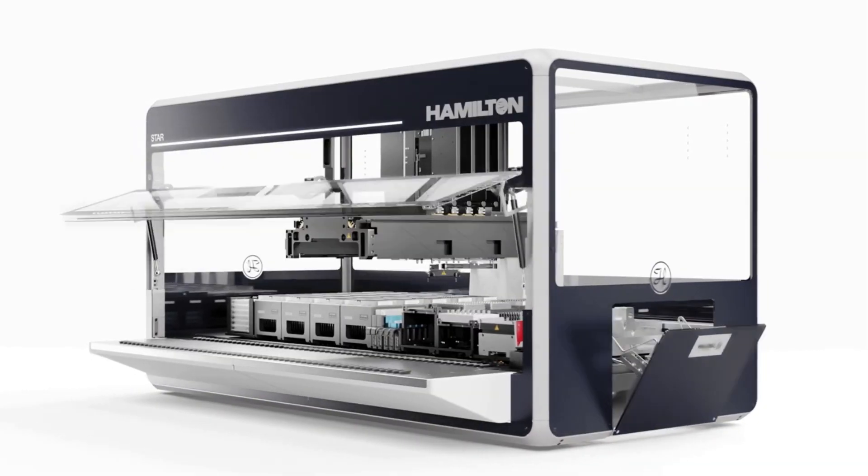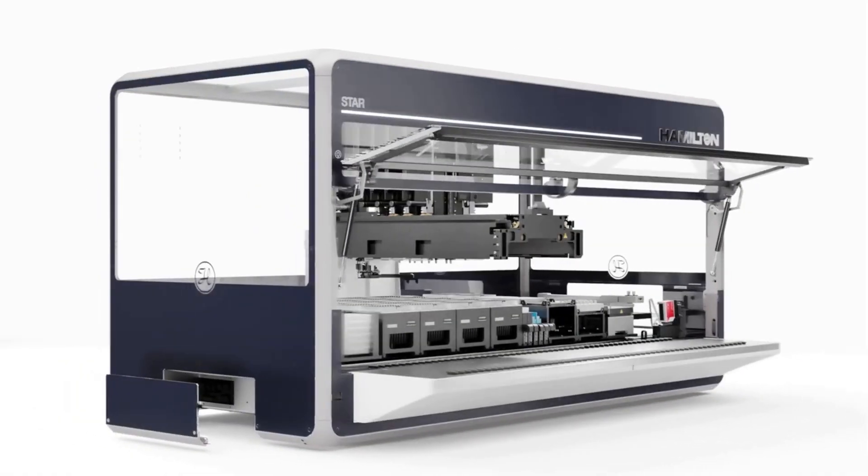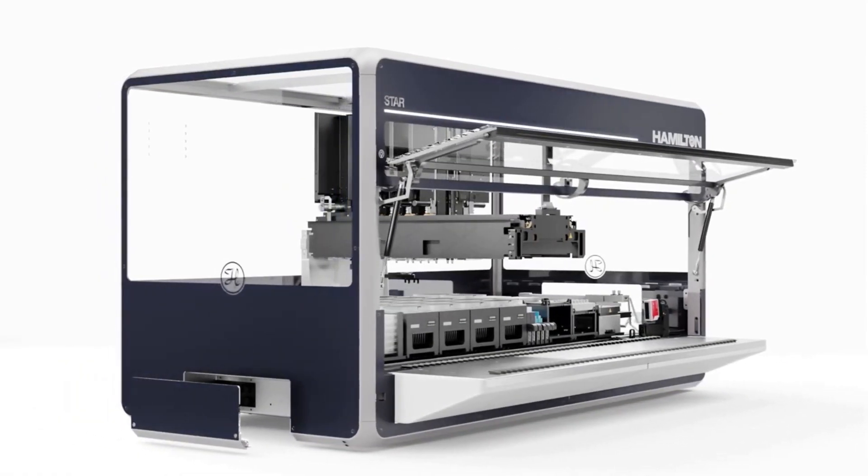This whole end-to-end solution, which can also be automated with Hamilton Robotics, is ultimately a game changer for us. It will allow us to implement a population genomics program that is streamlined, cost-effective, and ultimately driving innovation forward in our country.